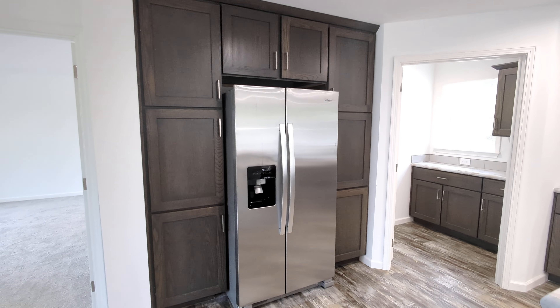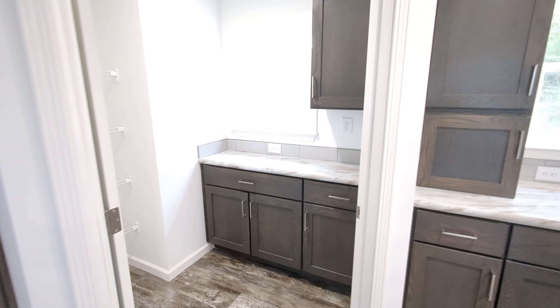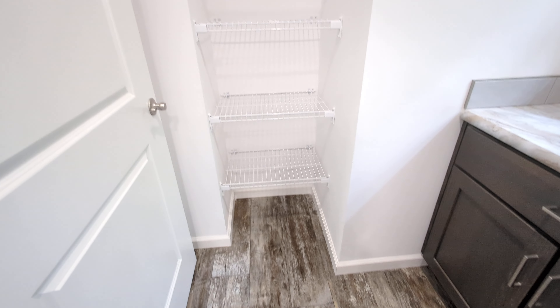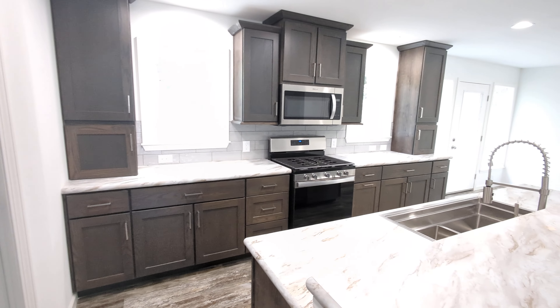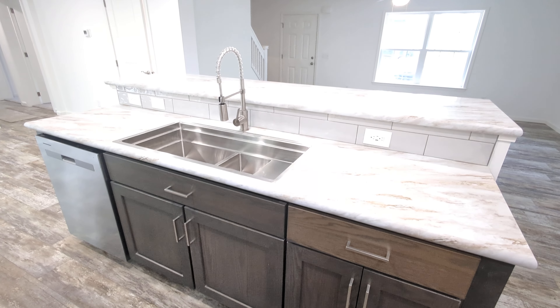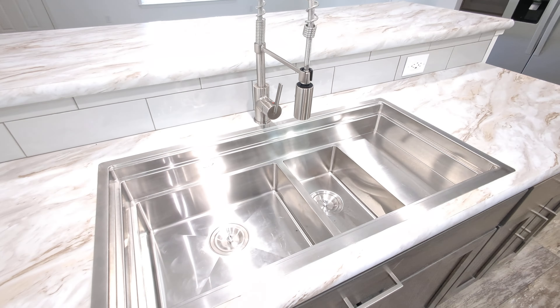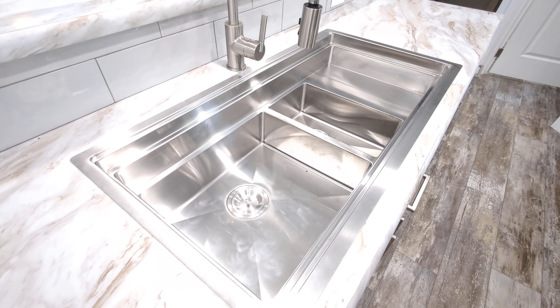Tons of storage in here and just an amazing pantry — check it out. Absolutely beautiful, and you can close it right off. It's got a window in it. Very nice pantry and kitchen setup. Huge island in here. Everything is soft-closed in the whole house. And the size of this sink — I believe this is called the galley sink with the chef's spring faucet. That is a really nice upgrade.